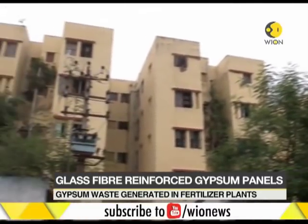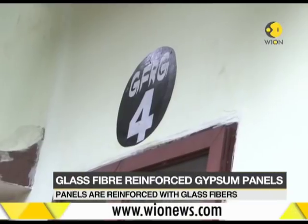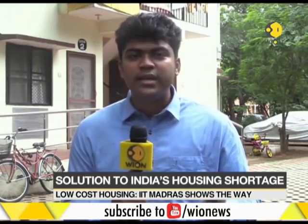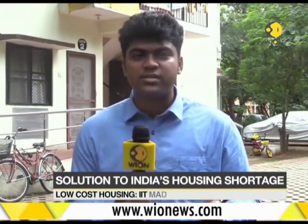Scientists and researchers at IIT Madras believe that GFRG houses — or houses that use gypsum boards and panels — could hold the key to solving India's affordable housing shortage. While construction too, these houses use very less cement, water and TMT bars. These houses are also proven to withstand India's harsh weather conditions and prevalent natural calamities. But the looming question is whether industry and real estate developers would be willing to use this material in their upcoming projects.